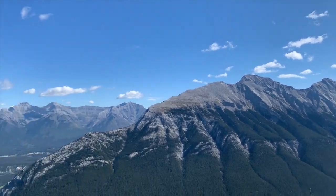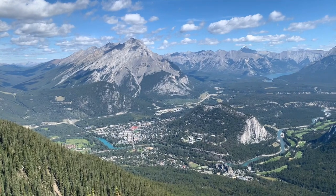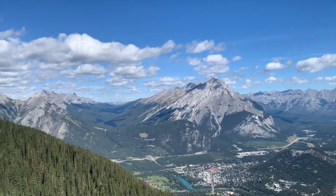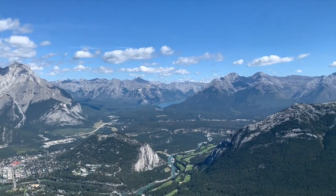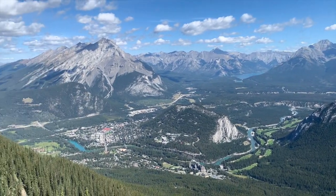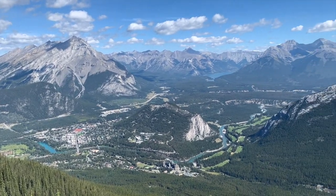Wow, can't believe I'm here guys. This has literally been on my bucket list forever. First stop Banff, next stop Lake Louise.